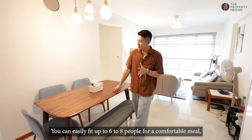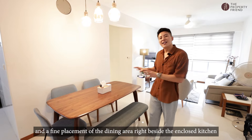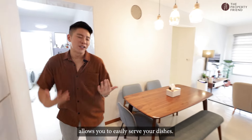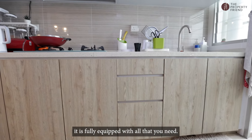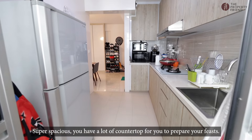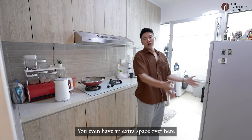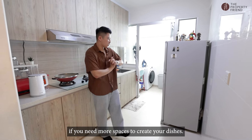I love the longish layout which allows you to place a long dining table — you can easily feed up to six to eight people for a comfortable meal. And the fine placement of the dining area right beside the enclosed kitchen allows you to easily serve your dishes. Coming into the enclosed kitchen, it's fully equipped with all that you need. Super spacious, you have a lot of countertop space to prepare your feast, and even an extra space over here if you need more room to create your dishes.